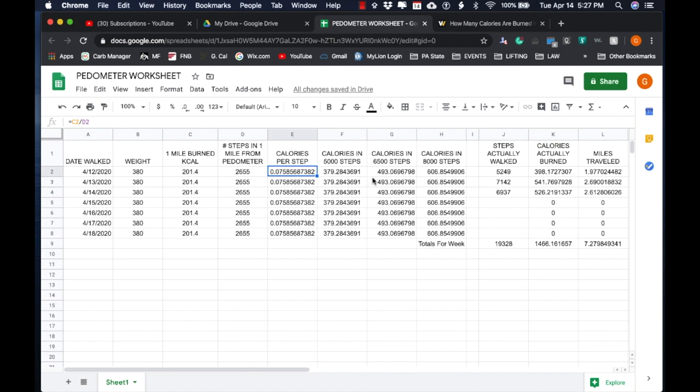The next three columns are what-if columns — this is where the spreadsheet really comes in handy. What if I walked 5,000 steps? How many calories is that? Right here is the answer. What if I walked 6,500 steps? Right there is the answer. And what about 8,000 steps? This is very powerful because it tells you, with your diet and how many calories you're eating versus how much walking you're doing, how many calories you're burning from what's in your diet.